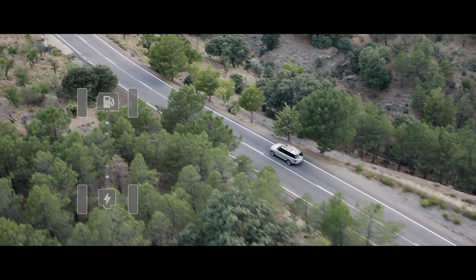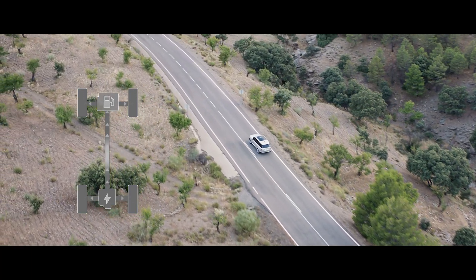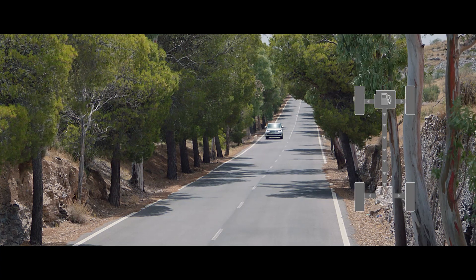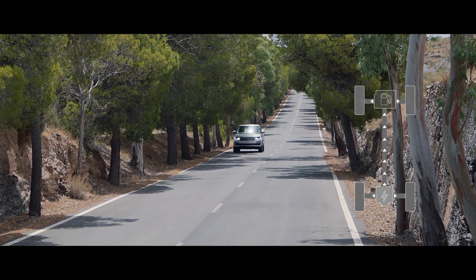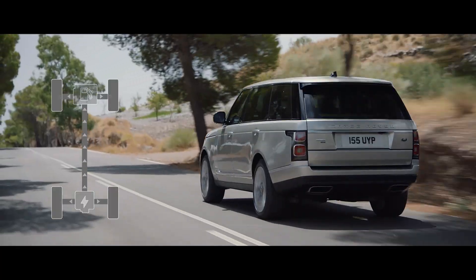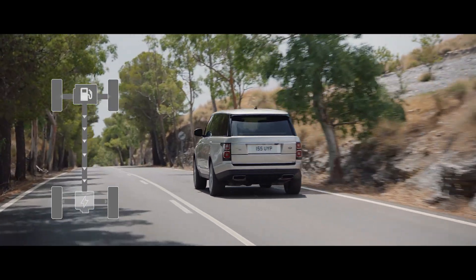In parallel hybrid mode, the driver can choose between settings to optimize either fuel efficiency or save battery charge for later use. Or when in electric mode, the vehicle can operate as a purely electric vehicle with a range of up to 51 kilometers. The system automatically reverts to the petrol engine if the driver requires greater acceleration.